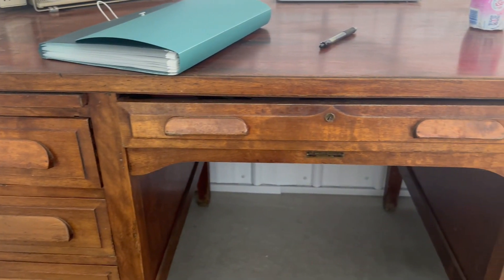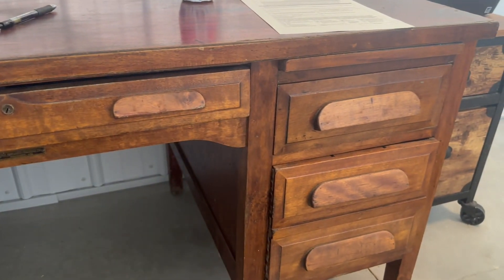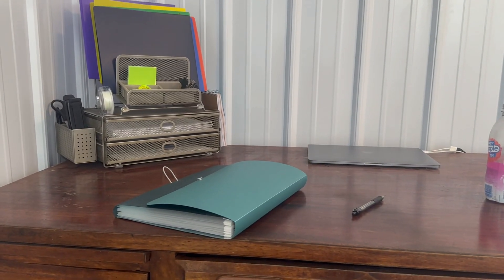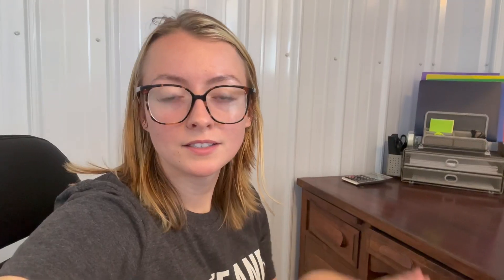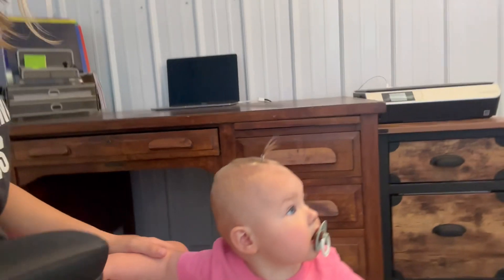This giant desk we found on Facebook for free — if you can believe that — it is huge and it's solid wood. For the most part everything is organized and in its place. We just have some paperwork we still need to get done and filled out for our LLC, and then we're ready to rock and roll.